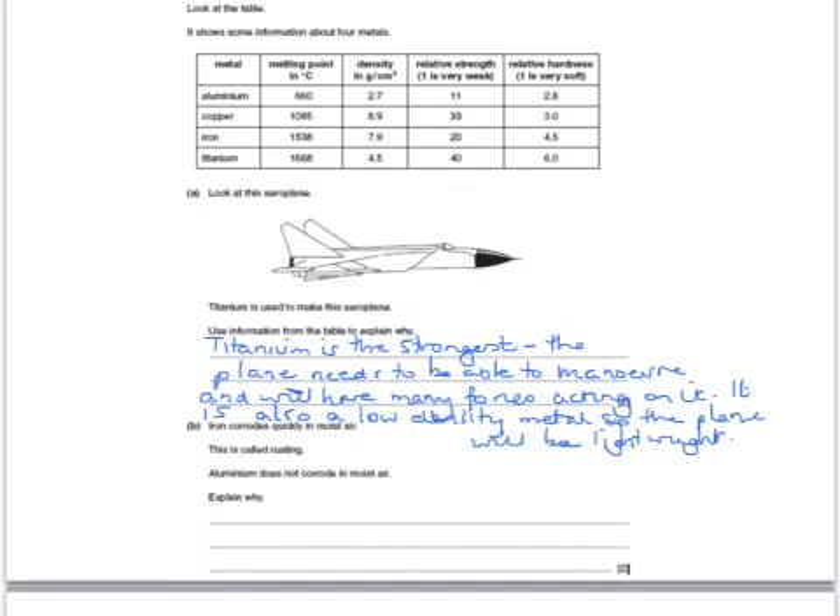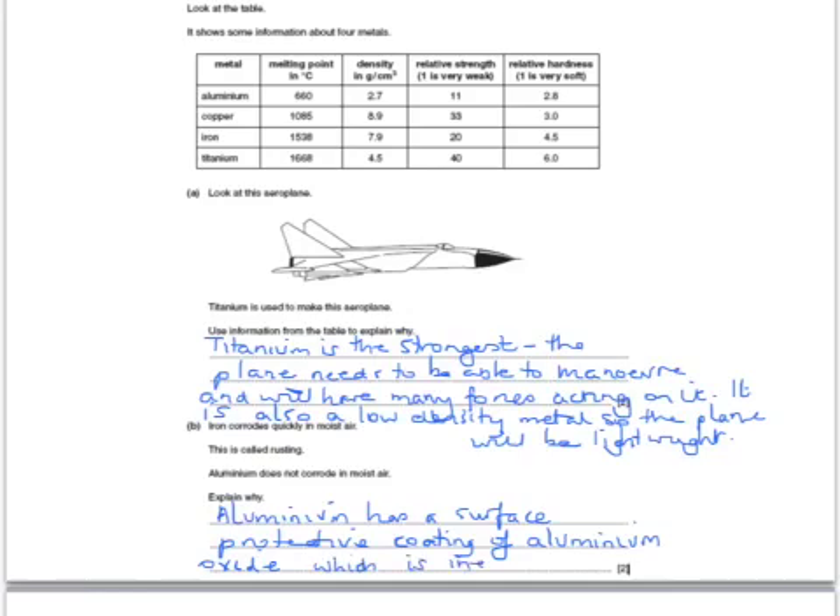Iron corrodes quickly in moist air — this is called rusting. Aluminium doesn't corrode in moist air. This is because aluminium has a surface protective coating of aluminium oxide, which is inert or unreactive.